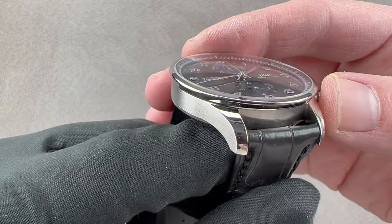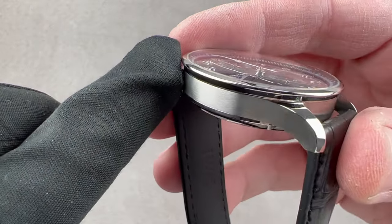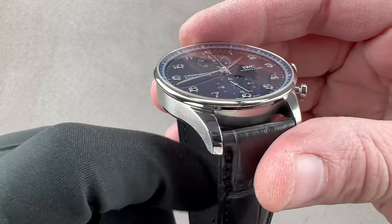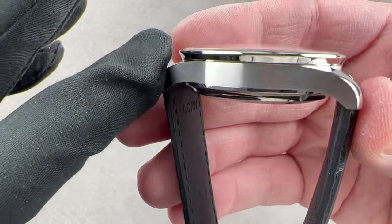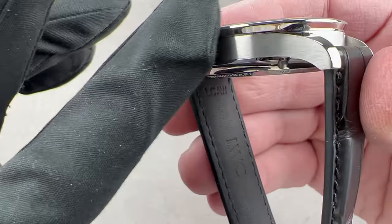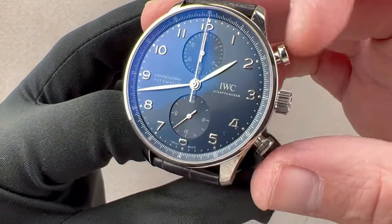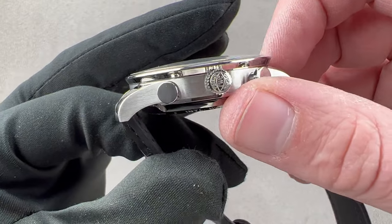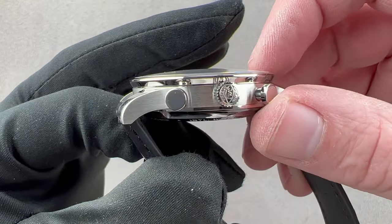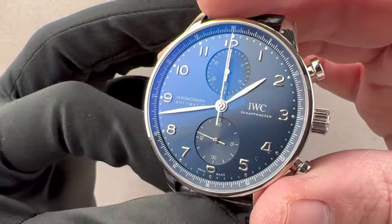Now about the satinated and polished case — it's very simple. As with the Portugieser family since 1939, the lugs are integrated. The lug hoods are polished to contrast with the longitudinally satinated flank. The bezel, both top and underside, is high polish for contrast. We have a lovely set of vintage-inspired mushroom or pump-style pushers, and a push-down crown that is 30 meters water resistant, bearing the IWC logo and motto, Probus Scafusia.